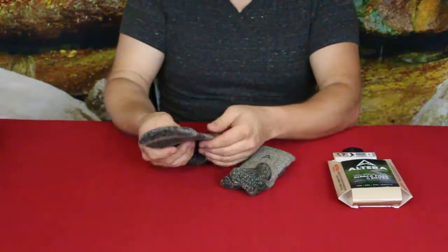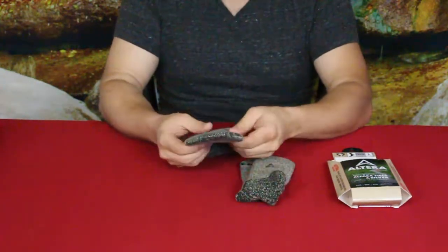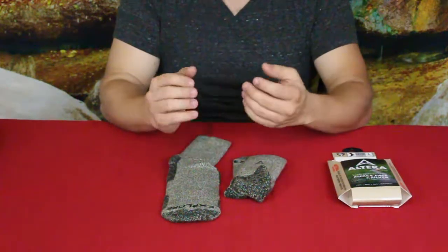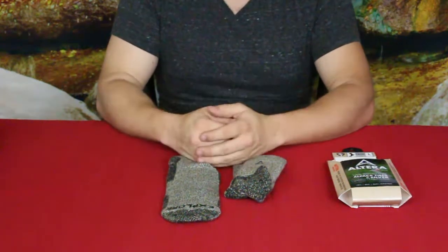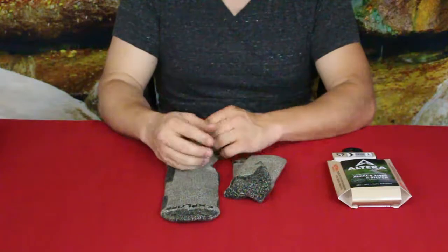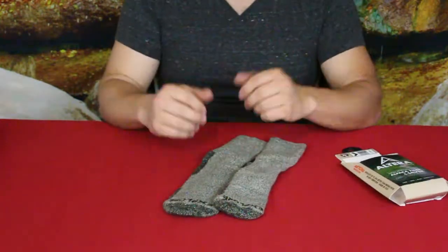If you want to check these out, they are sold in multiple places. For our friends' store, the link in the description below will take you to their Facebook page where you can see not only these socks but other alpaca products as well. They're located in eastern Ohio. The store is open regular business hours through the winter, and through the summer it's basically call-ahead to set up a time.